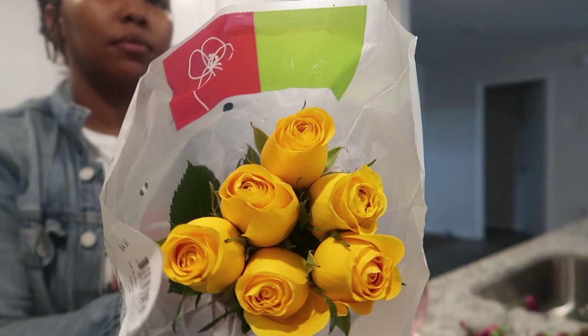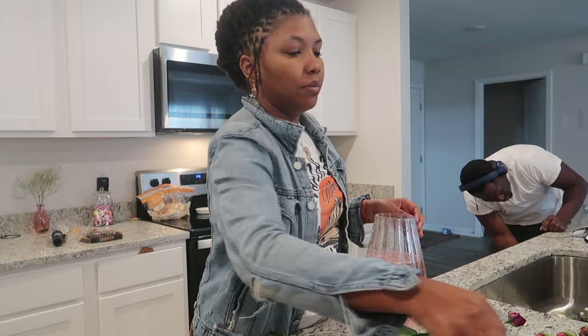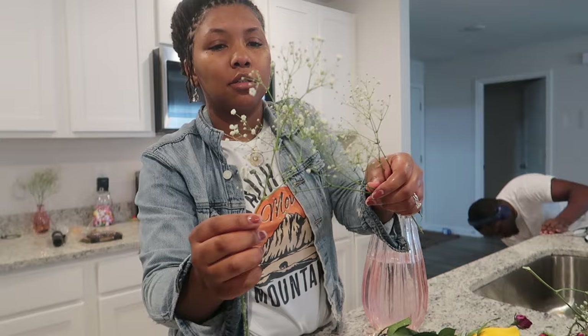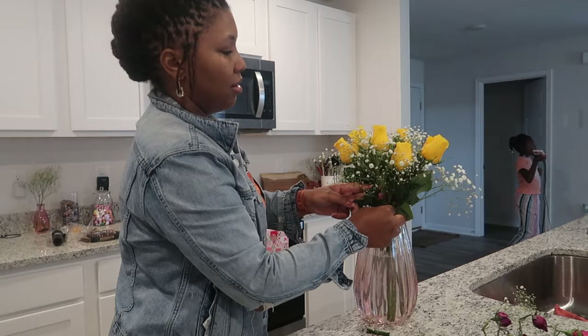You guys have got to let me know in the comments — are you a flower girlie? Because I definitely am. I love fresh florals and plants in general. It's just something about plants that make your home feel and look pretty. I really enjoy getting fresh flowers every time I go to the grocery store. Let me know in the comments if you're into that or not.